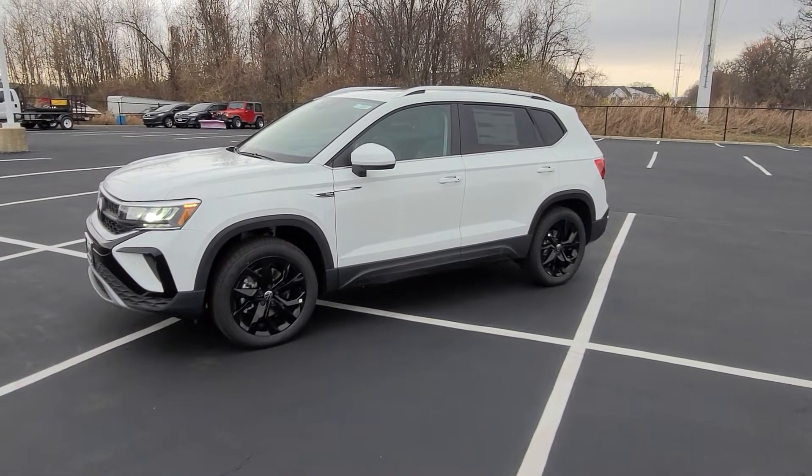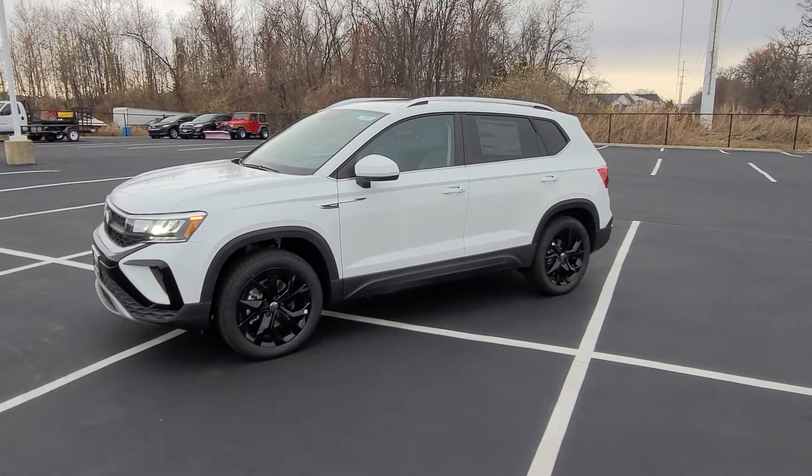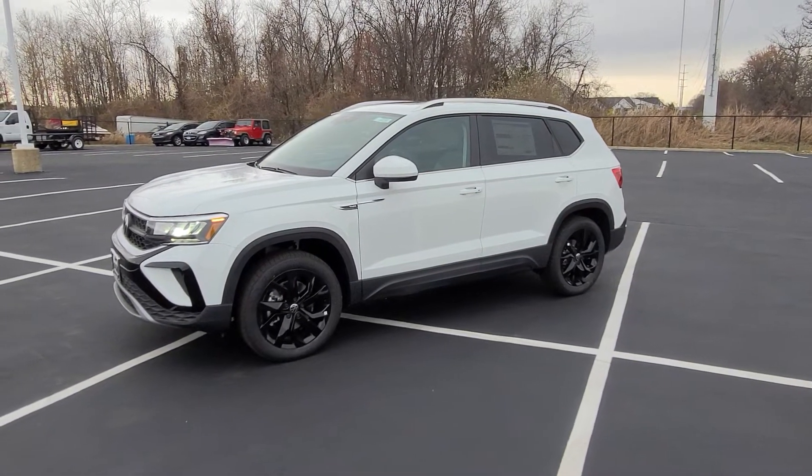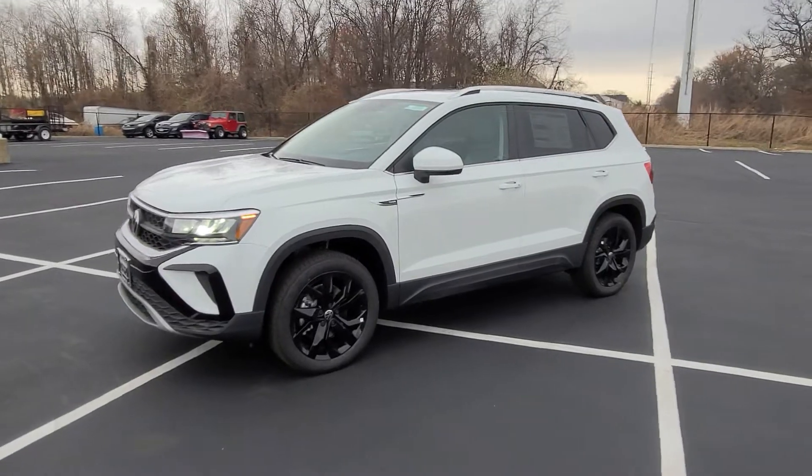Hello guys, this is Reece from Bomberido St. Peter's Volkswagen in St. Louis. Today I'm bringing you a 2022 Volkswagen Taos SE 4Motion in pure white with black wheel package.